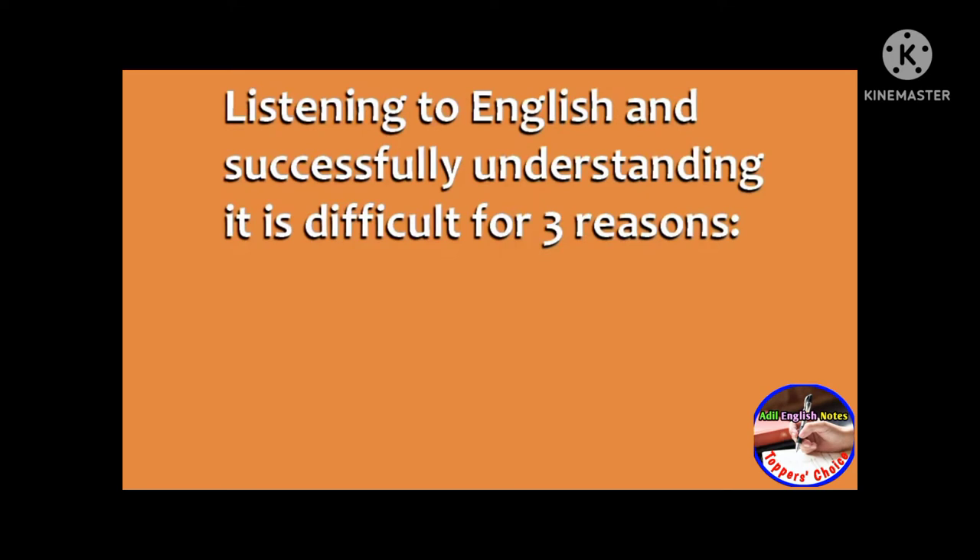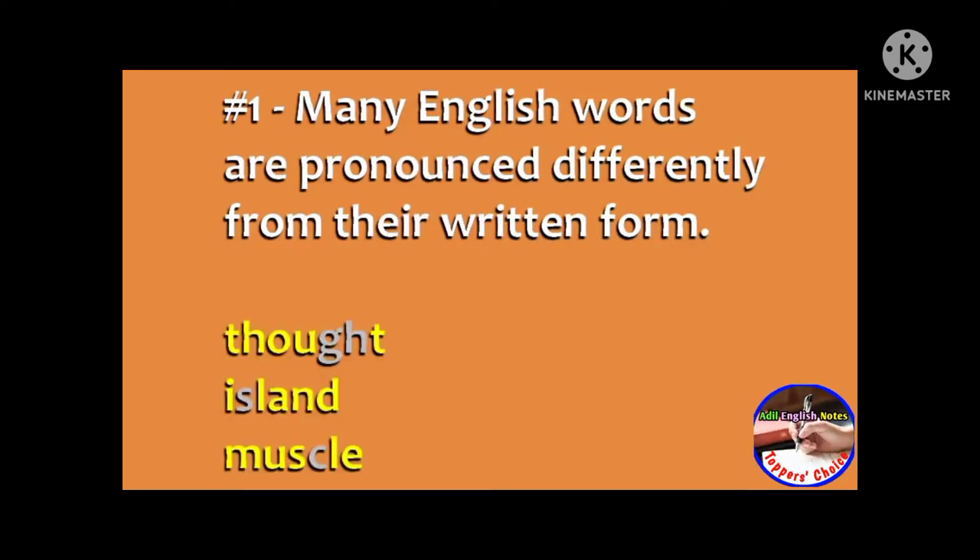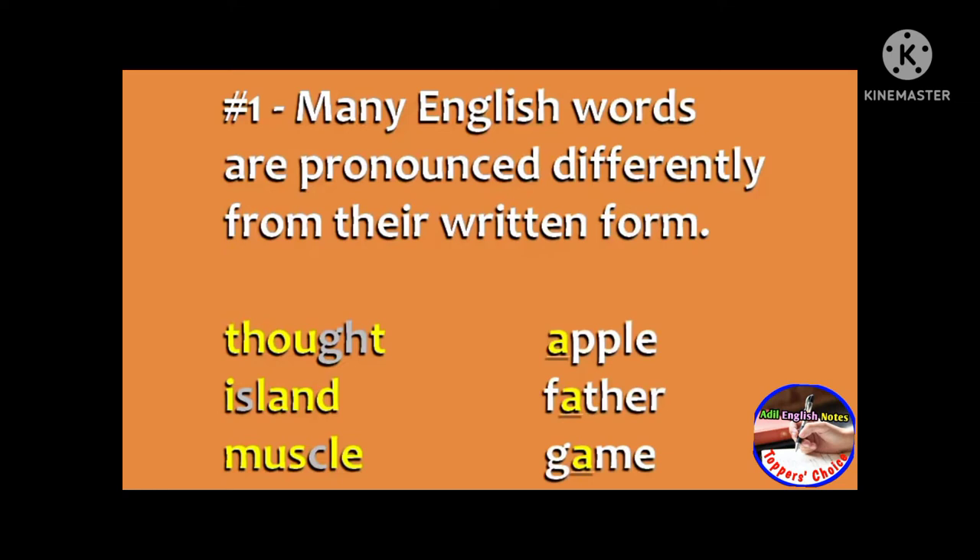Listening to English and successfully understanding it is difficult for three reasons. First, many English words are pronounced differently from their written form. We have words with silent letters, like thought, island, and muscle. Also, many letters can be pronounced in different ways, like the A in apple, father, and game.